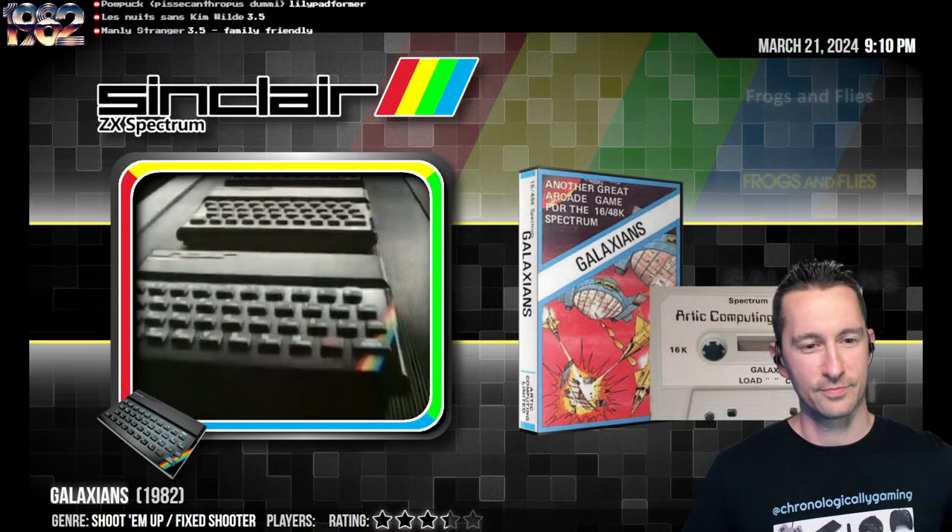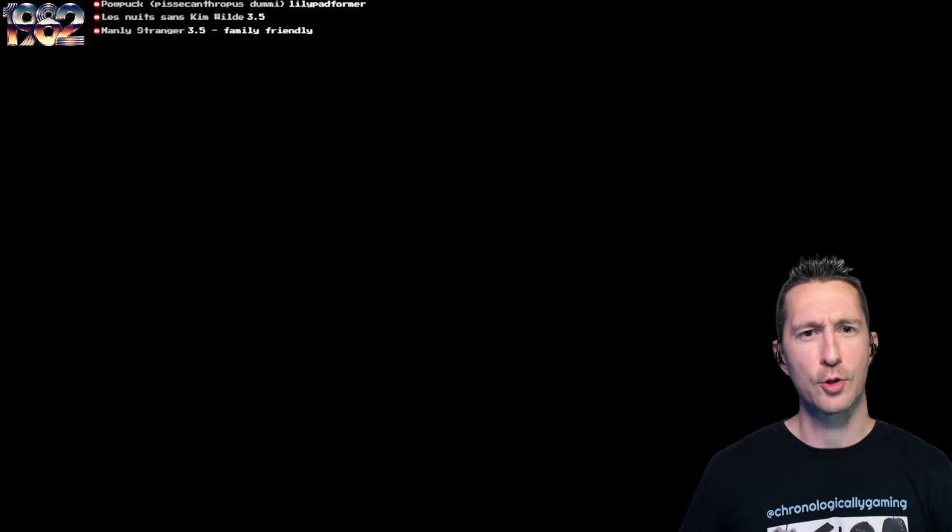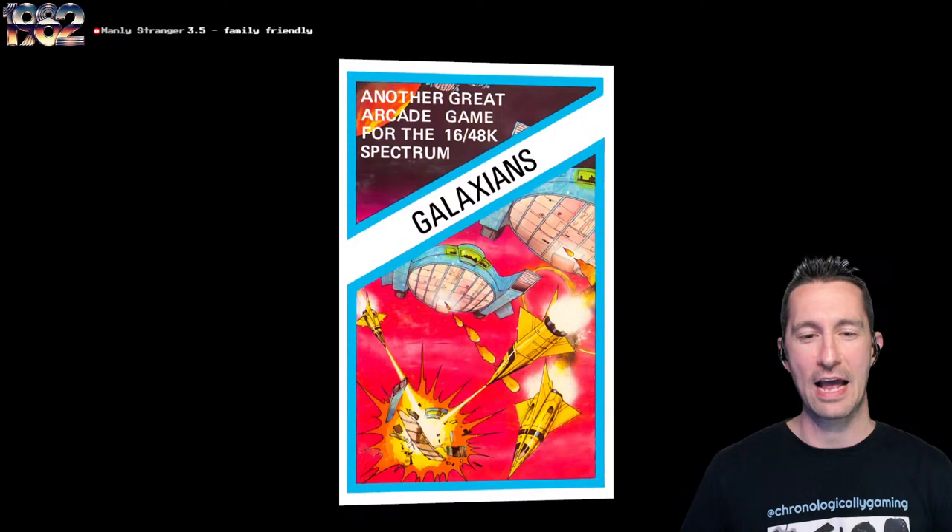After Frogs and Flies, let's see what our next title is. It's time to go to the United Kingdom and play on the Sinclair ZX Spectrum. This is Galaxians — plural, not just Galaxian, it's more than one. Let's take a look at the cassette case for Galaxians.